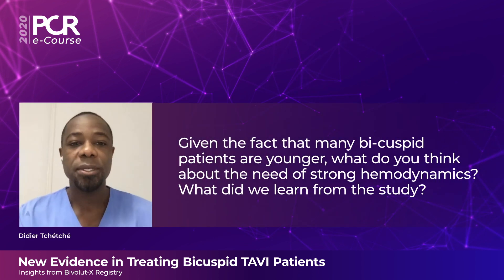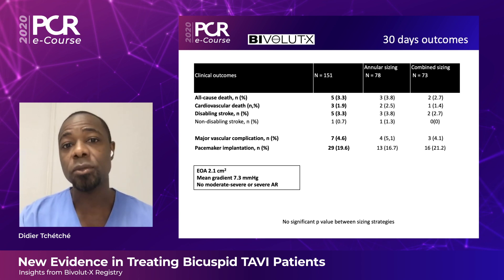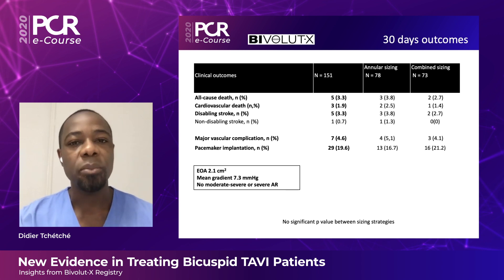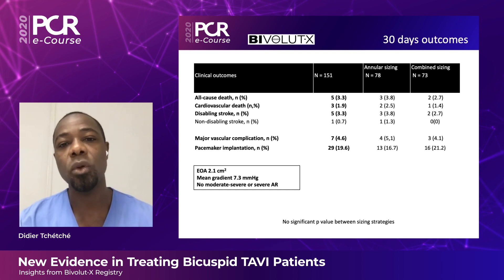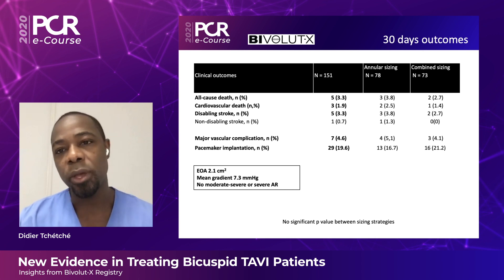As we are addressing younger patients, as is the case with bicuspid aortic valves, ensuring hemodynamics as large as possible in terms of EOA is critical. The BivoluteX registry achieved a mean EOA of 2.1 cm² with low gradients of about 7 mmHg and no major regurgitation — this is of major importance for device durability and patient quality of life, as these patients are going to live longer. A supranular self-expanding platform should provide great initial and sustained hemodynamics.